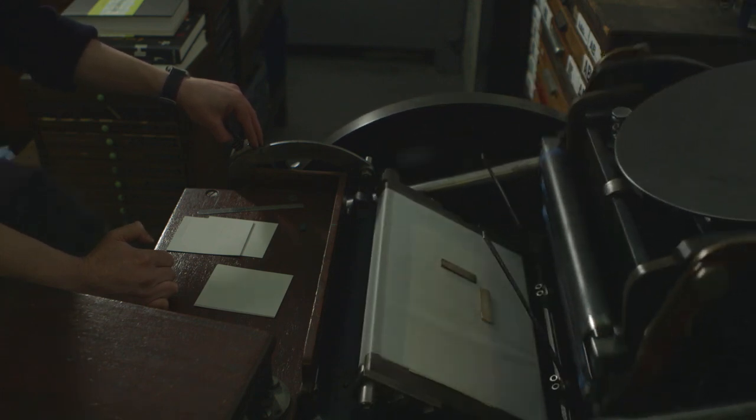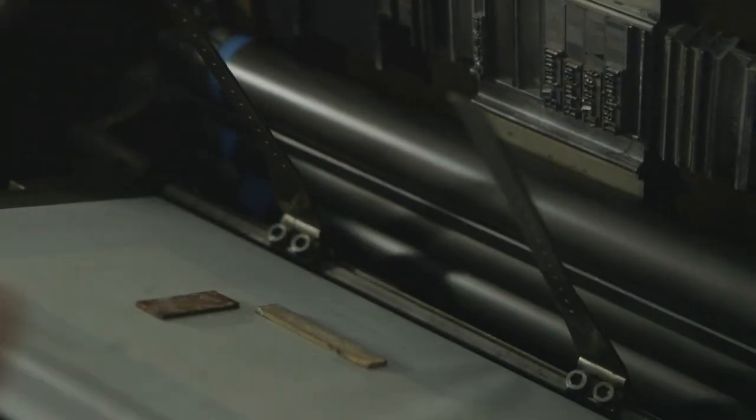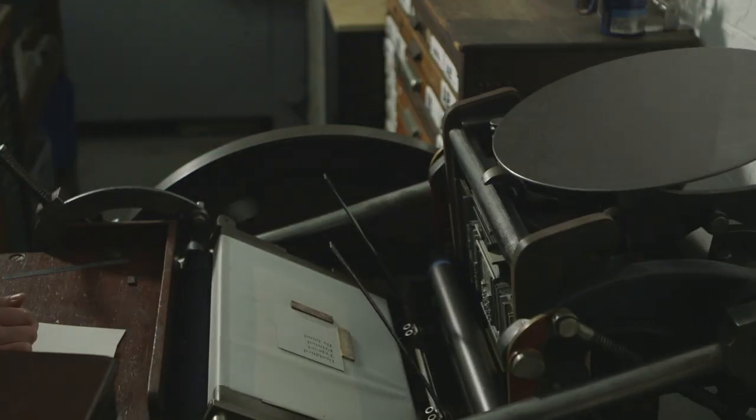This particular press was from 1937. The operators used to be able to get up to something like 2,000 prints an hour on one of these. We've had it running at about 600 prints an hour, and it's quite frightening. As long as you keep it oiled, bearing in mind that this is the best part of 100 years old already, it will print and work beautifully just forever.